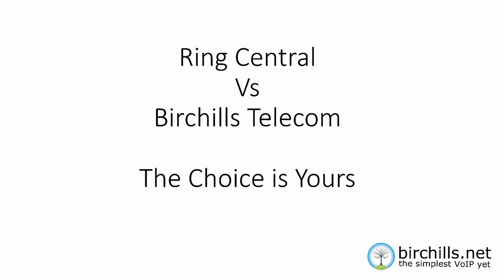So overall, that's pretty much it. RingCentral offer a great hosted VoIP service. Birtshaws Telecom offer a great hosted VoIP service. The choice is yours. I hope you found that interesting. If you have any queries or questions, please give us a call on 01922 213333. Thanks for watching.